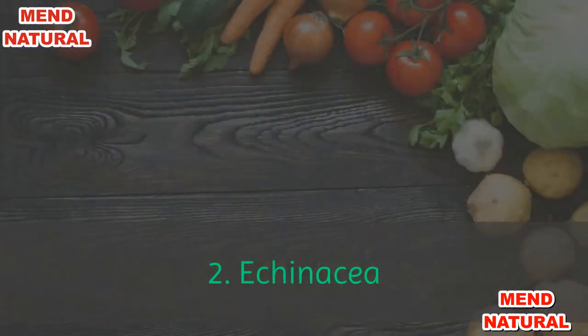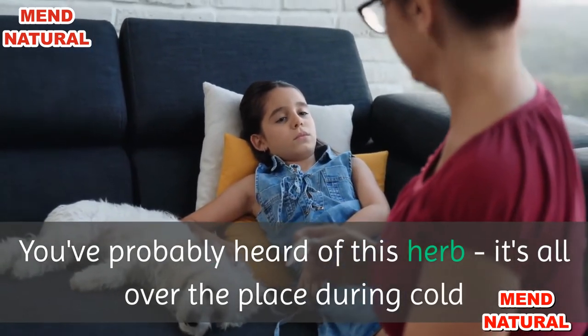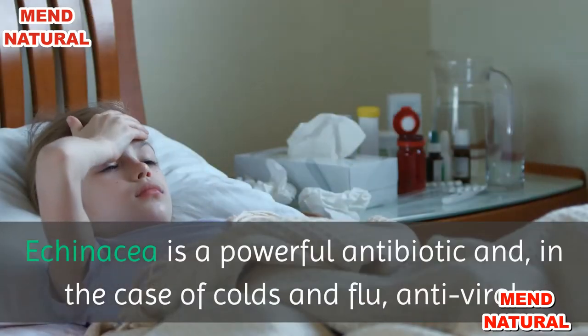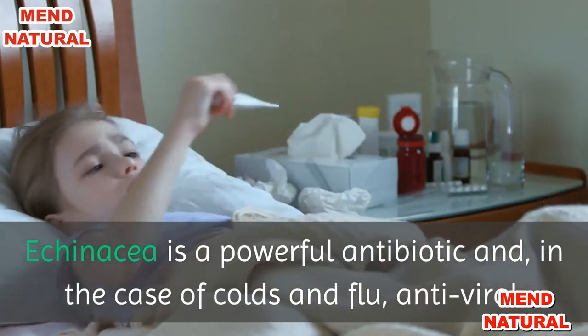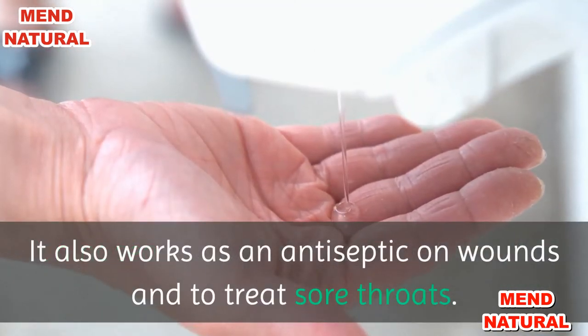2. Echinacea. You've probably heard of this herb — it's all over the place during cold and flu season, and for good reason. Echinacea is a powerful antibiotic and, in the case of colds and flu, antiviral. It also works as an antiseptic on wounds and to treat sore throats.